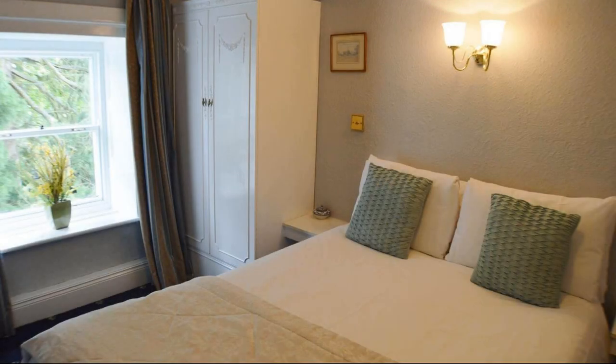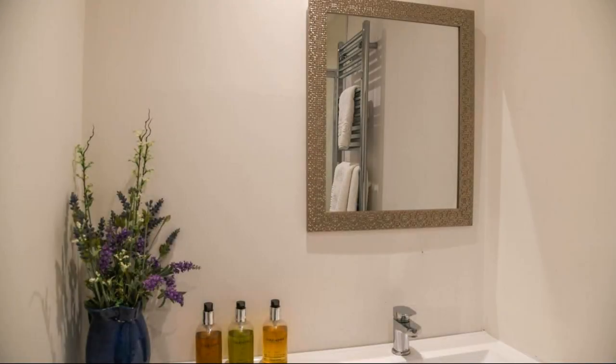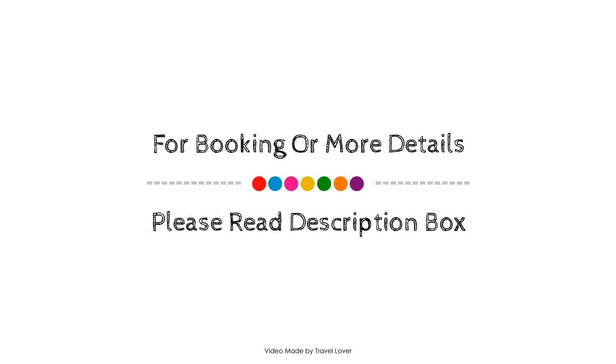Check-in time in this property is 3 PM. If you have checked out from this property, you can share your experiences via comments.